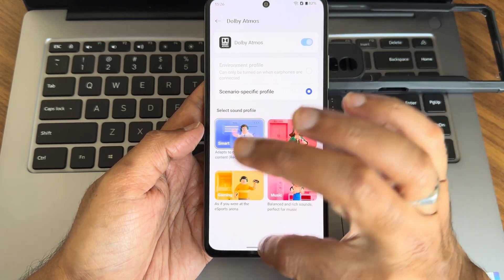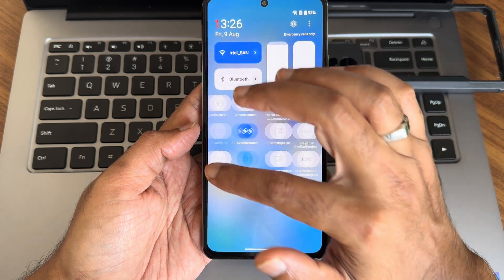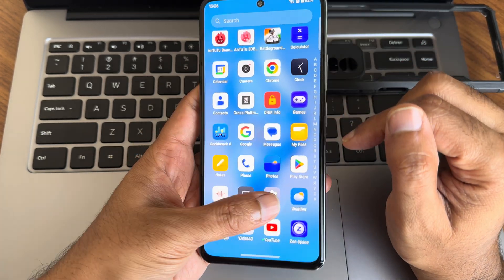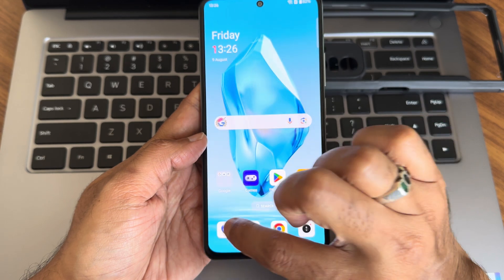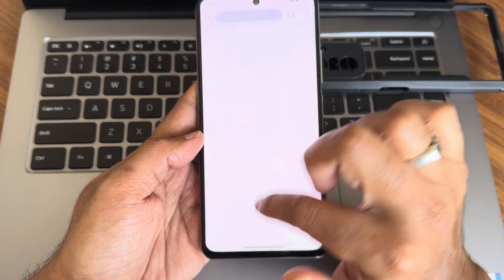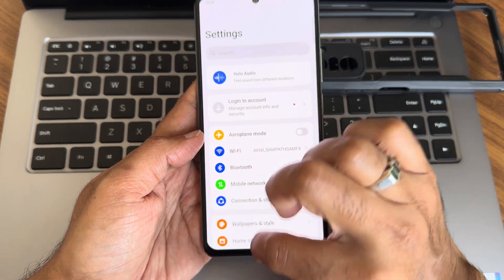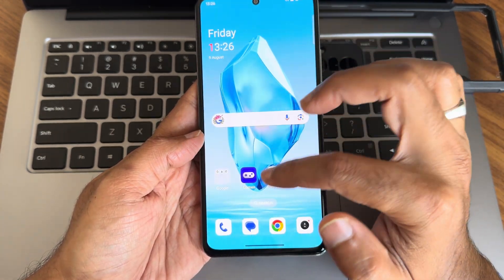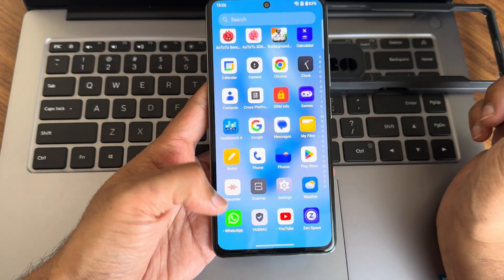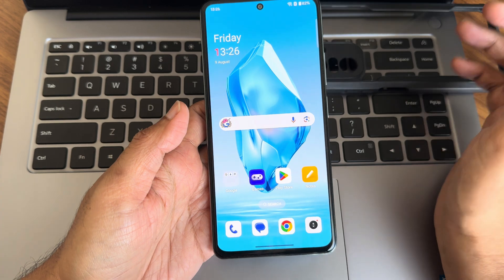Overall, this is OxygenOS 14.1 OnePlus 10 Pro port by Dunda. It's smooth and I haven't faced any issues with this ROM. If you have specific questions, comment down below. Also, join the separate WhatsApp group available for Poco F3 and Mi 11X devices — links are in the description.